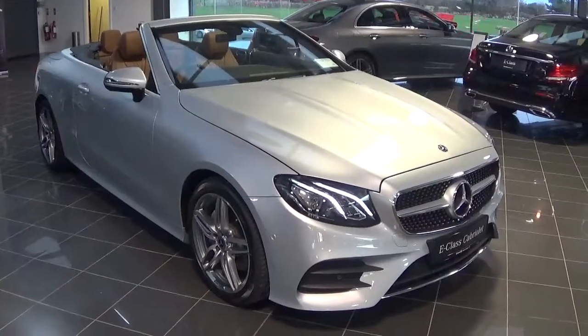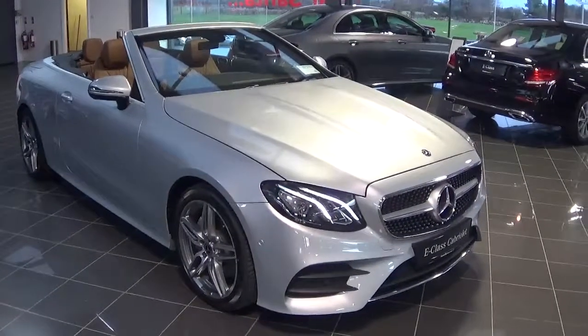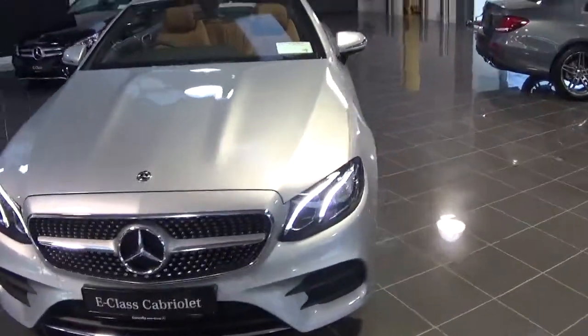Hello and welcome to Connelly's Mercedes-Benz Galway. Today we have a brand new E220D AMG Cabriolet finished in a silver metallic and comes with a tan leather interior.